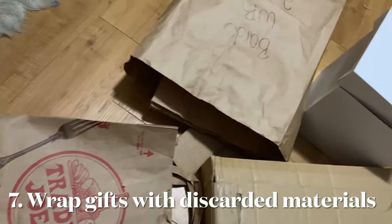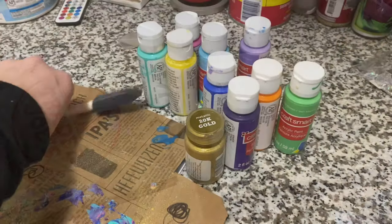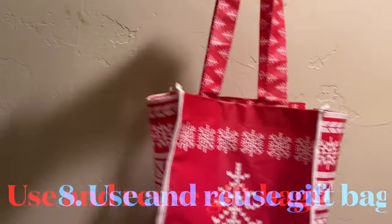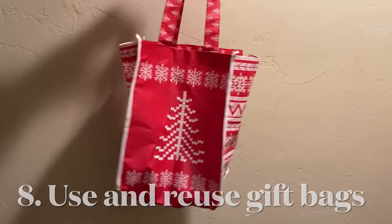Reuse paper shopping bags, junk mail, and old shipping materials instead of buying wrapping paper, which is typically single use. Spruce up these materials by painting them. Pro tip: give gifts in reusable shopping bags — it will cut down on holiday waste and the recipient gets two gifts in one.